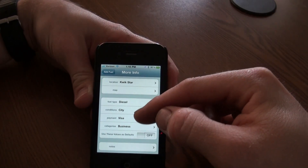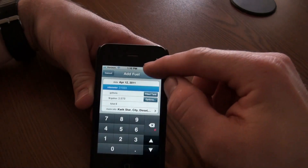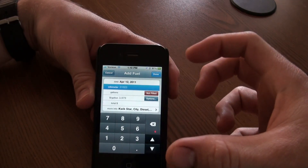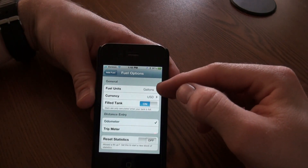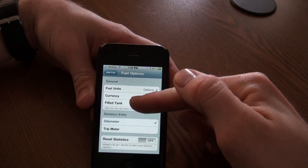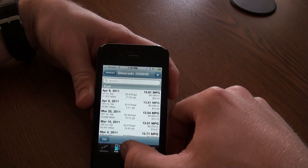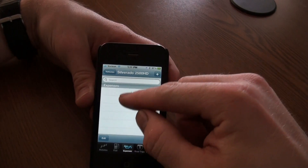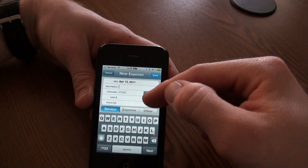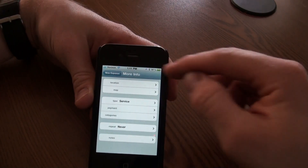You can map the fill-up location if you want and fill in additional categories, setting them as defaults. If you mark 'filled tank' off, the next fill-up is when it will do all the averaging. Other options include gallons (US), and currency changes for Canadian or Mexican. I go by odometer rather than trip distance. For expenses, you can log an oil change — just enter what odometer reading you did it at, how much it cost, and there's a service category option as well.